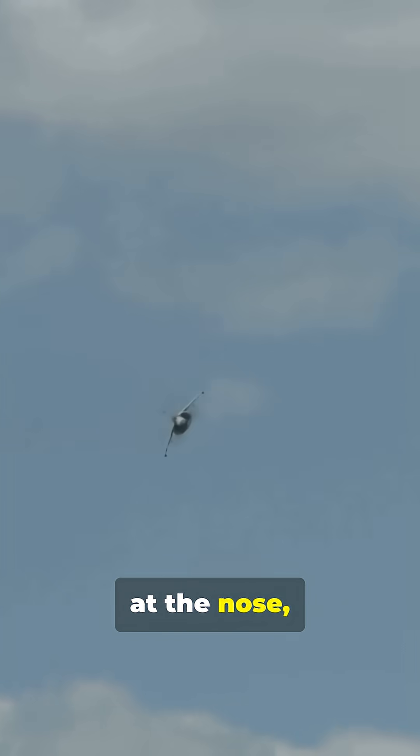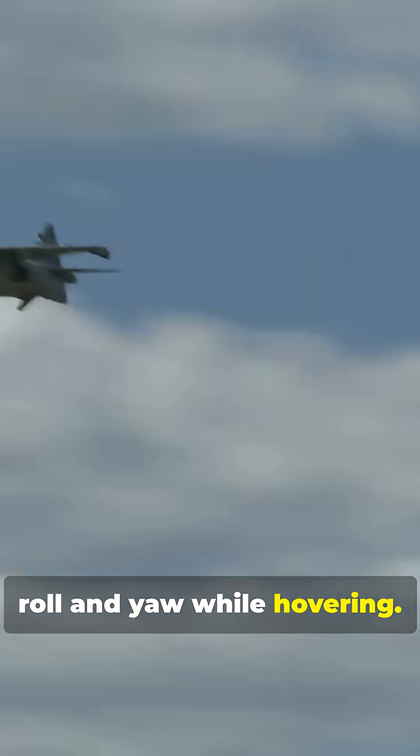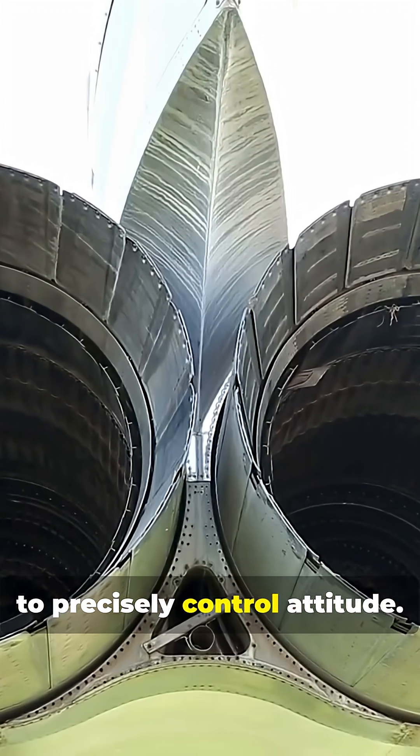Small reaction jets at the nose, tail, and wingtips stabilize pitch, roll, and yaw while hovering. These use high-pressure bleed air from the engine to precisely control attitude.